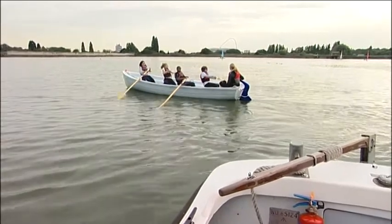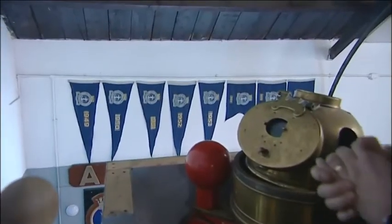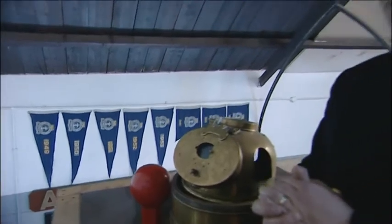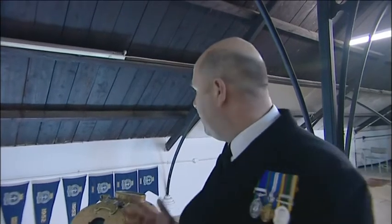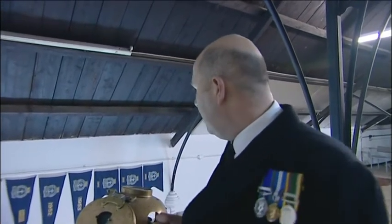Pointy flags are called pennants and they're awarded each year that a Sea Cadet unit reaches a certain standard. If you achieve a very high standard you get a burgee, which is the one with the little dovetail on it. This is only a small minority of the flags that the unit's collected over the years, but this unit was also the best Sea Cadet unit in London in 1964.